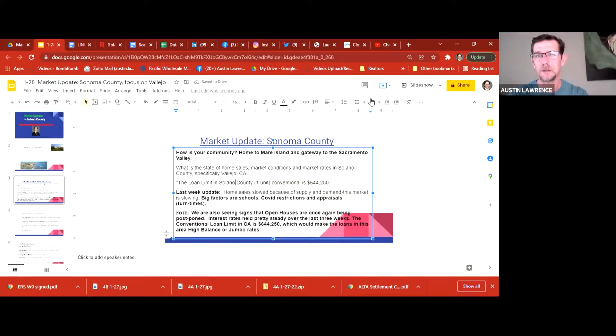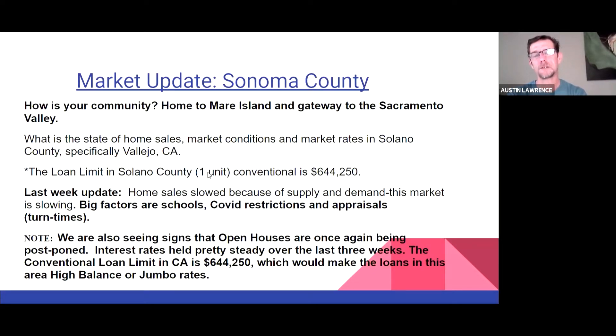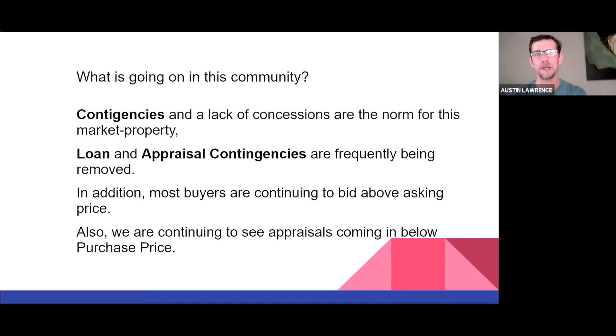Let's get back to the presentation. Home sales are slow because of supply and demand — rates are going up and there's a lull in the industry right now. People tend to wait until April to start their home search again. Contingencies and lack of concessions are part of this market. Loan and appraisal contingencies are frequently being removed. If you're in that scenario, we'll talk about appraisal insurance and having backups to ensure a super competitive offer. You really need your loan officer and real estate agent working in synergy to present a compelling offer, because most likely you'll be competing with other buyers.